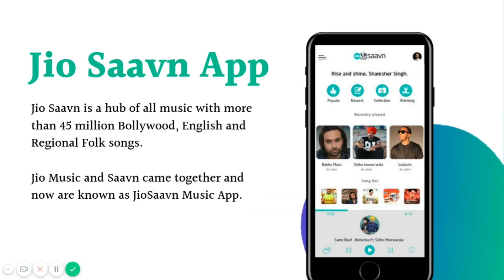If you don't know what the JioSaavn app actually is, we are going to tell you. JioSaavn is a hub of all music with more than 45 million Bollywood, English, regional, folk songs and much more. JioMusic and Saavn came together and now it's known as the JioSaavn Music app.